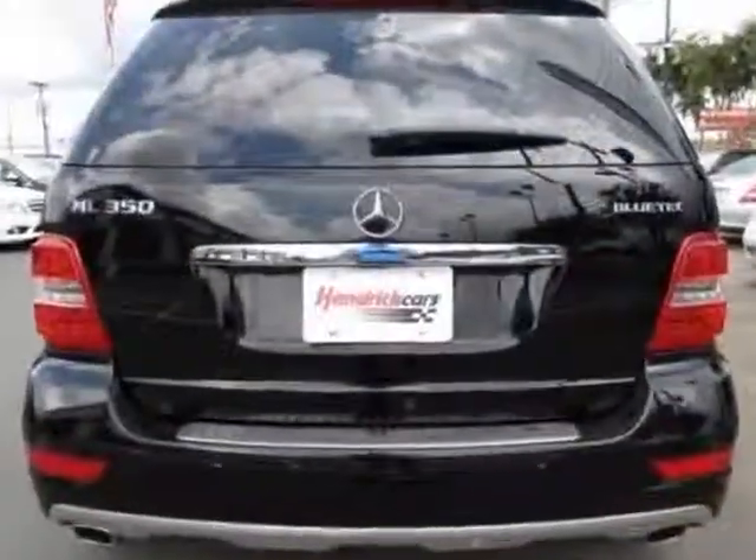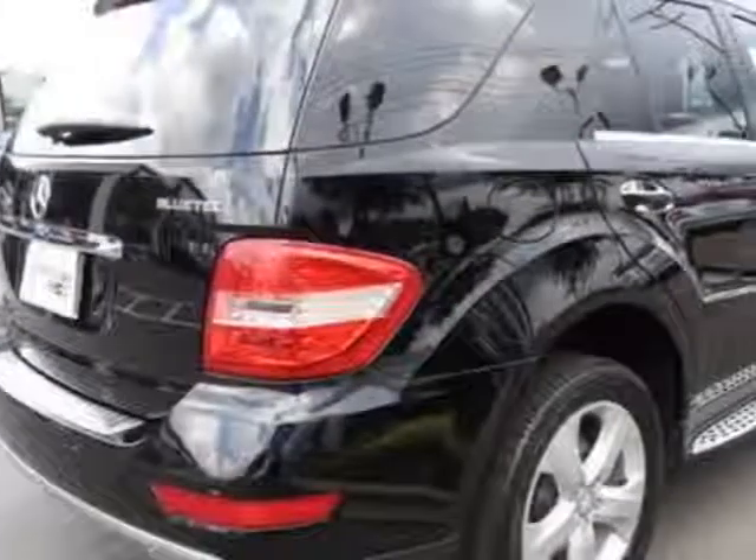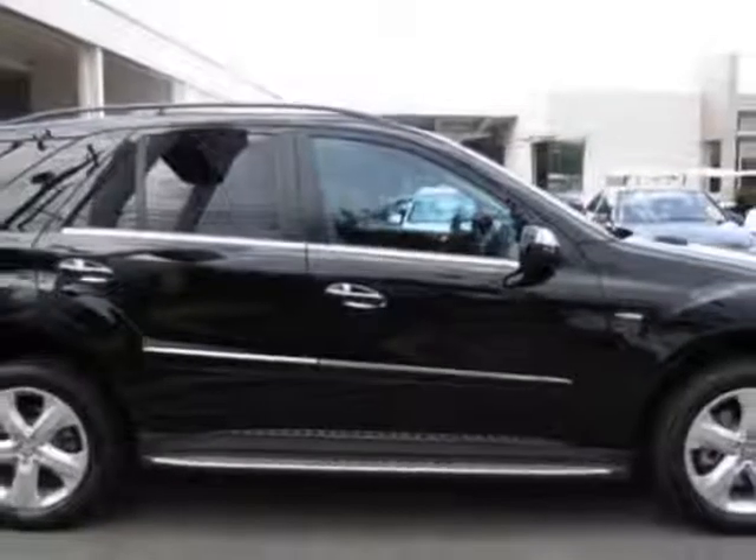This M-Class boasts a 3.0 liter engine and has a 7-speed automatic transmission. Another great feature is that this vehicle uses diesel.